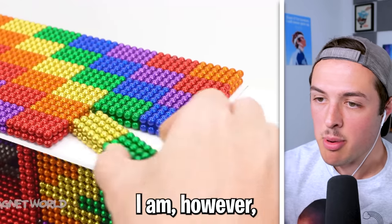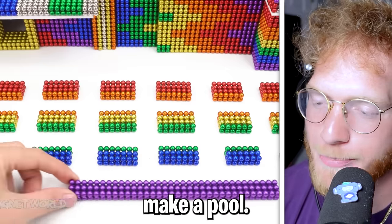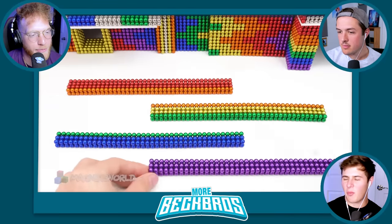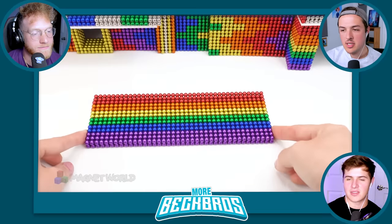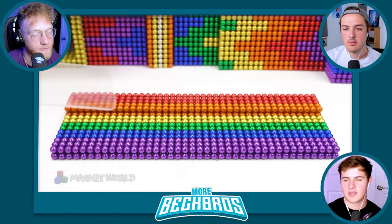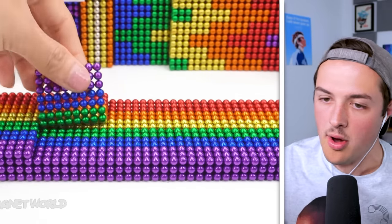I'm dumbfounded. I am gobsmacked right now. I have no idea what's happening. I'm pretty sure they're going to make a pool. Wait, how is that going to hold water? It's going to fall through the little gaps — not possible. Trust me, I took physics in high school. I know how this works. The balls can't hold water.